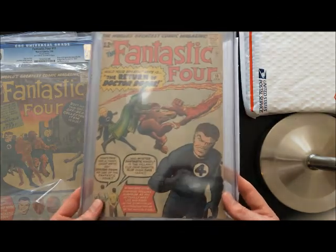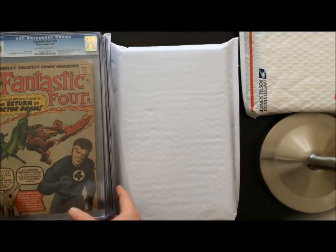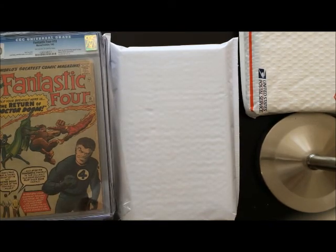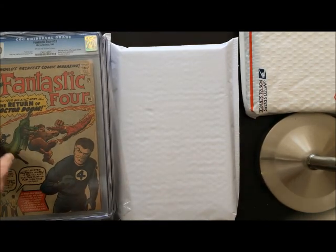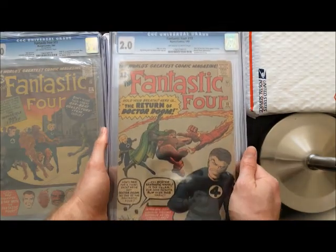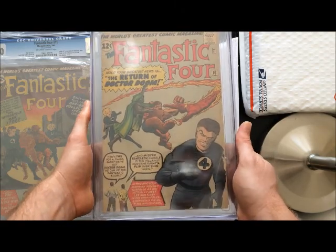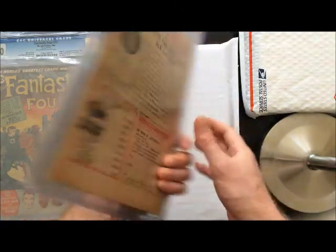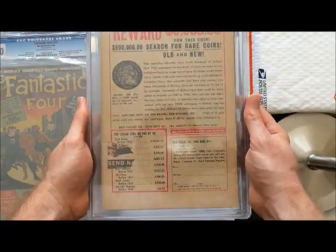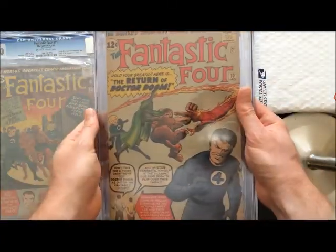I love paying the huge discount that I get for that chunk out of the back cover. To me it's not that big of a deal. To most of the people on the market, it's a big deal. So try to find your niche. If there's some kind of defect that you don't care about, try to find books that have that. Don't just pay full price for beautiful looking books. A nice way to try to save some money.